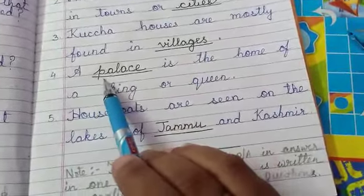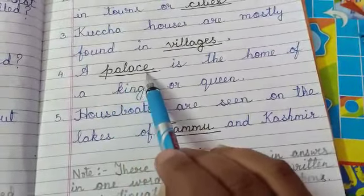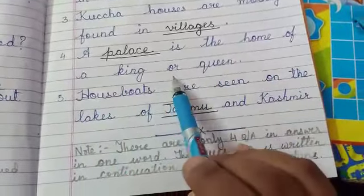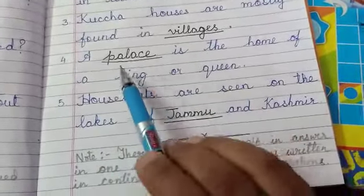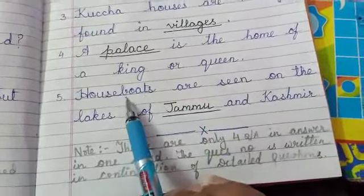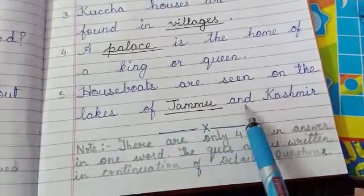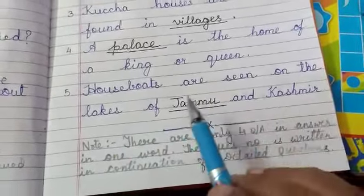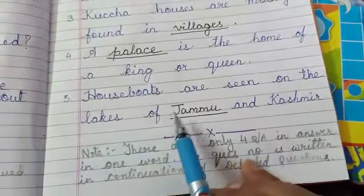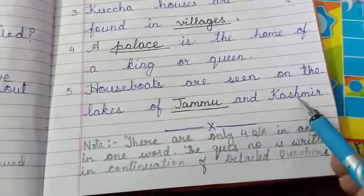A palace — note it is not 'place', it is 'palace'. P-A-L-A-C-E. A palace is the home of a king or queen. (Palace wo jagah hai jahaan king ya queen rehte hain.) Houseboats are seen on the lakes of Jammu and Kashmir. (Houseboats hamei kahaan dekhne ko milte hai? On the lakes of Jammu.) J-A-M-M-U, Jammu and Kashmir.